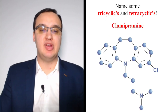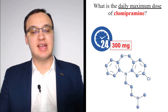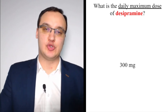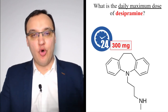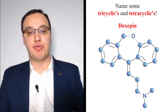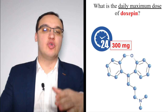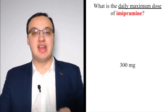Clomipramine has three cycles and a maximum dose of 300 mg. Desipramine also has three cycles and a maximum daily dose of 300 mg. Doxepine is also 300 mg. Imipramine likewise has three cycles and a maximum of 300 mg. So far, all tricyclics listed have a 300 mg maximum dose, except amoxapine which was 400 mg.